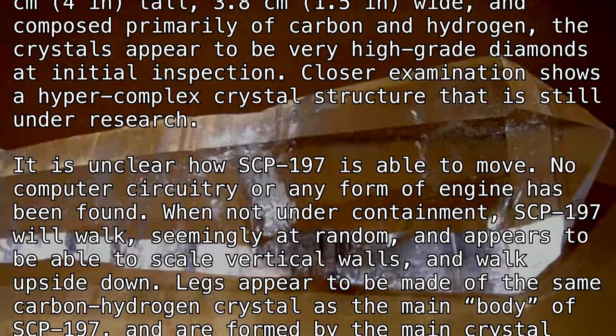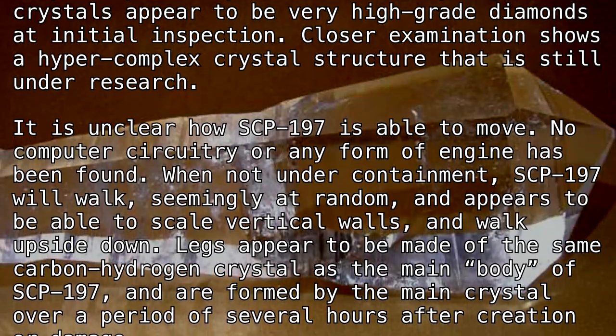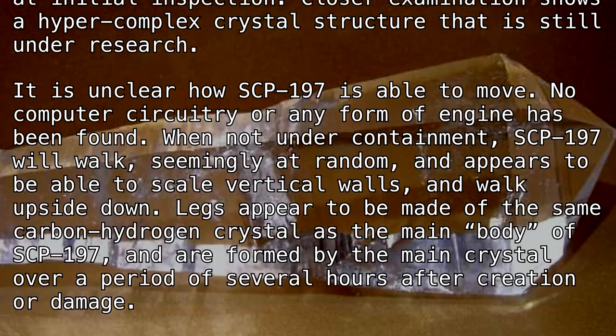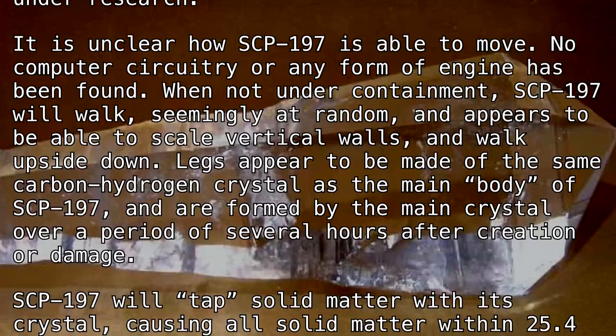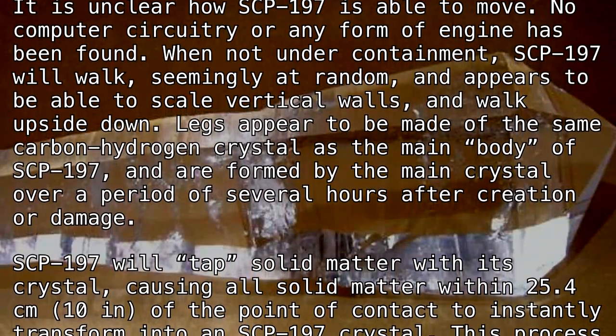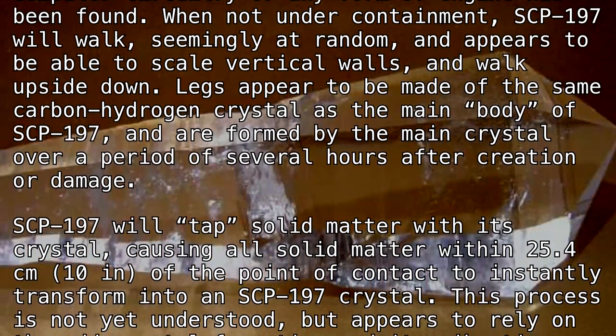When not under containment, SCP-197 will walk seemingly at random and appears to be able to scale vertical walls and walk upside down. Legs appear to be made of the same carbon-hydrogen crystal as the main body of SCP-197, and are formed by the main crystal over a period of several hours after creation or damage.